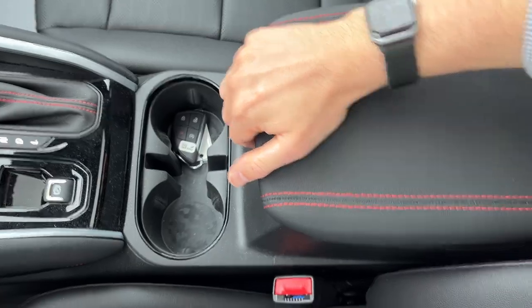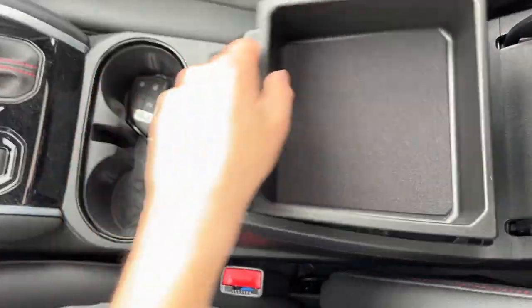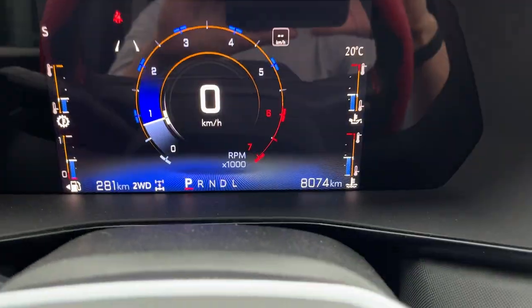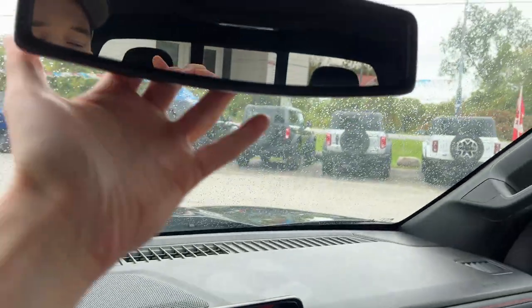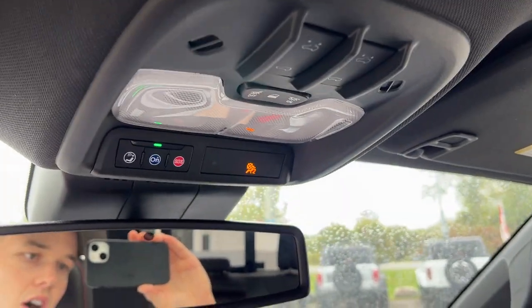Remote start here on the key fob. You have a storage tray inside the center console which is removable, and a 12-volt power down there as well. And some more storage over here in the glove box. Only 8,074 kilometers on here. You do have an auto-dimming rearview mirror, controls for your sunroof there, and you do have OnStar capabilities.